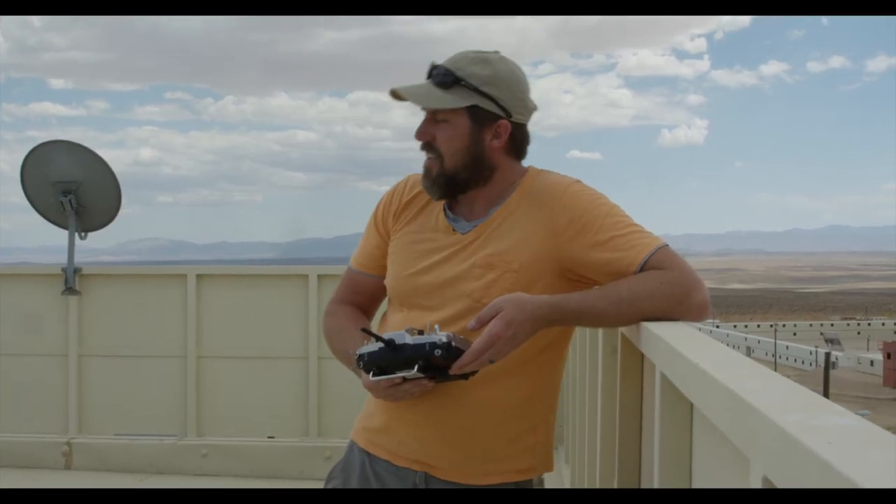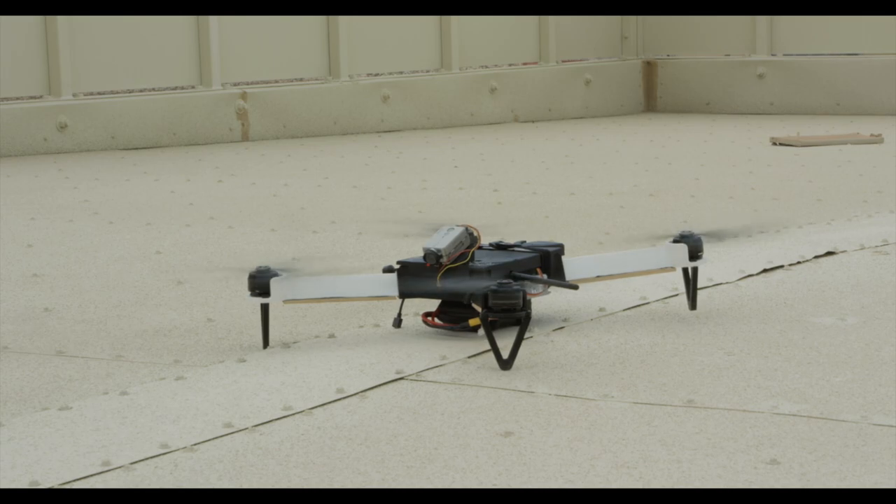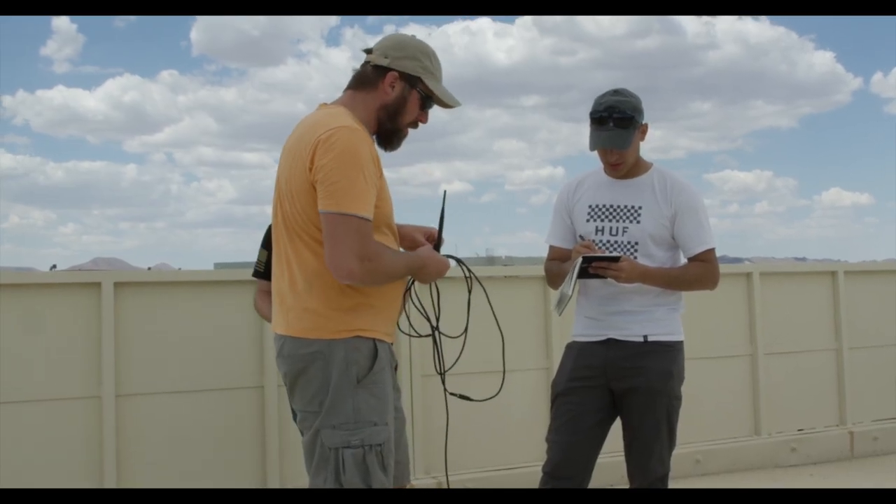During the operations, the lab's unmanned aircraft systems were used by the opposition force to use against the expeditionary force.